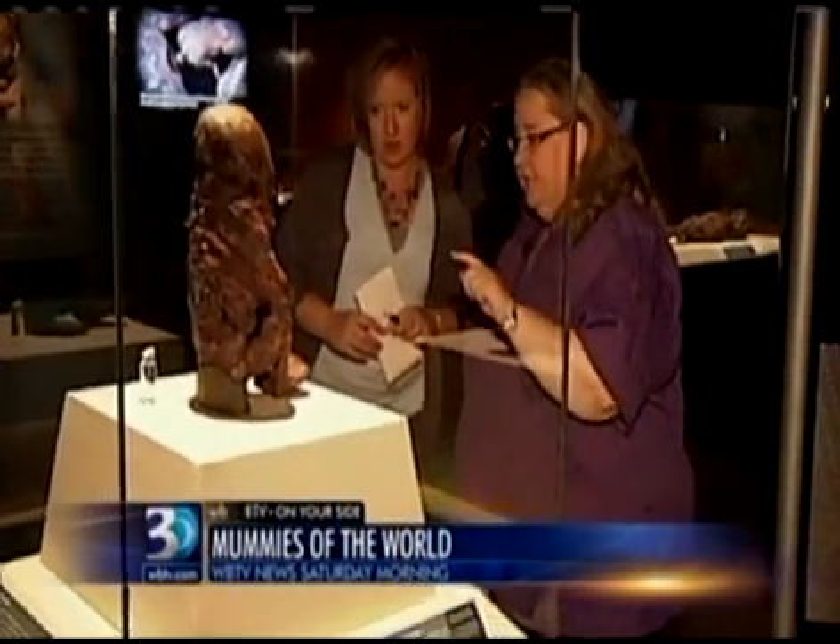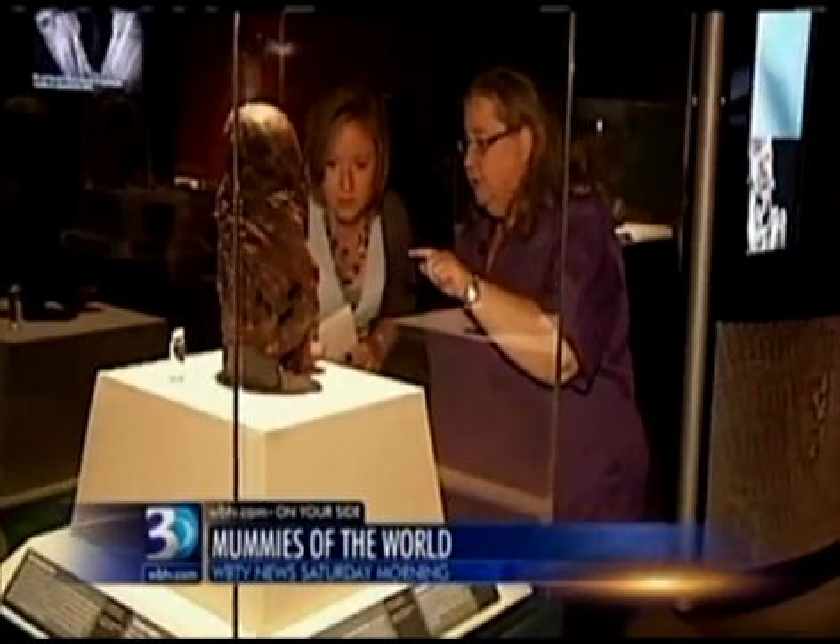This one is 6,400 years old — the oldest in the collection. He has these beautiful little toes. Unbelievable. Are those toenails still? Those are toenails.